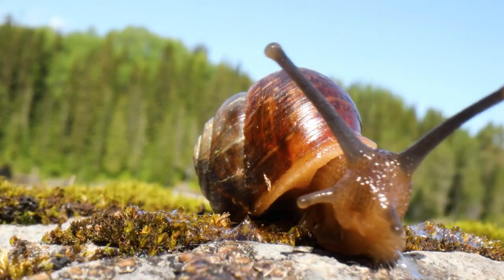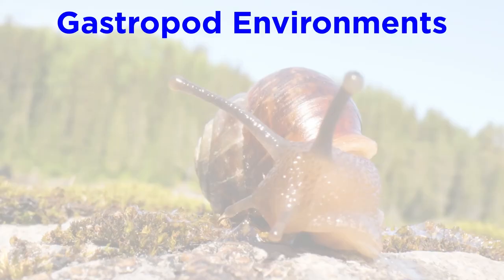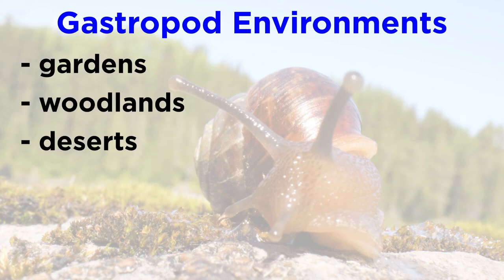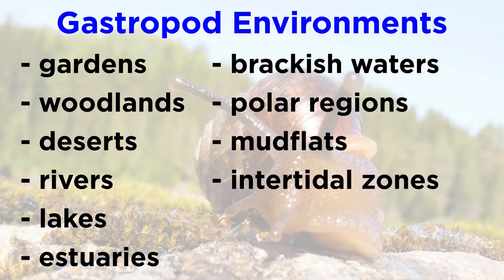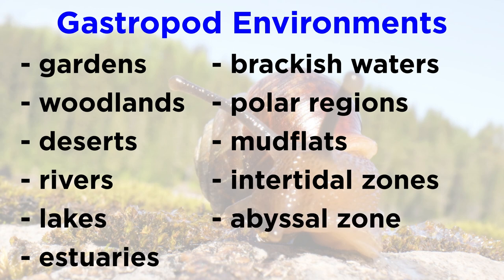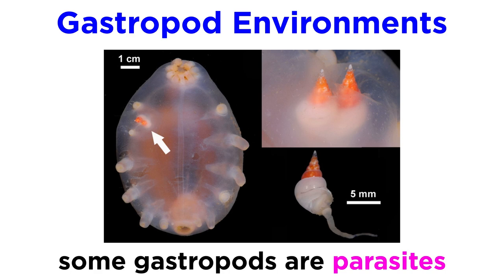Gastropods have colonized a wide range of environments. Different species have been found living in gardens, woodlands, deserts, rivers, lakes, estuaries, brackish waters, polar regions, mud flats, intertidal zones, the abyssal zone, hydrothermal vents, and many other locations. Some gastropods are even parasites.